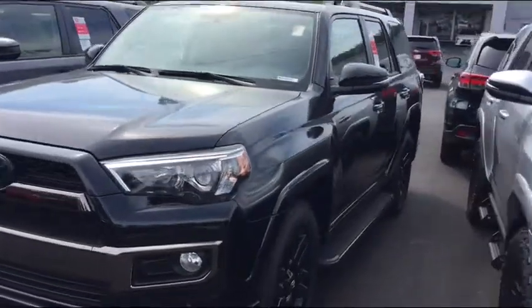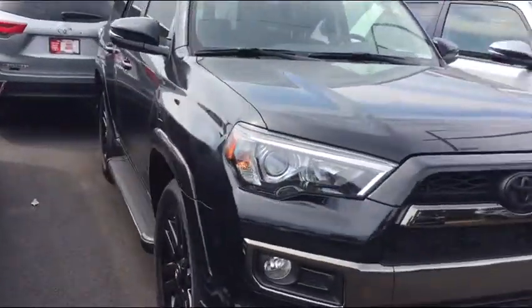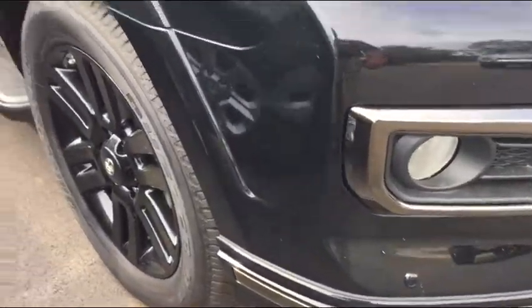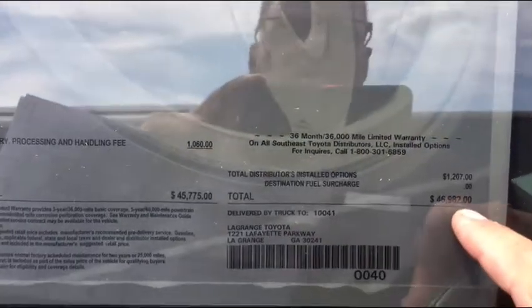This one here is a Midnight Shade edition — it has blacked-out wheels on it and it's a limited. The MSRP on this is $46,982. It's a Nightshade and the interior is all-black heated and cooled perforated leather seats, and as a limited...